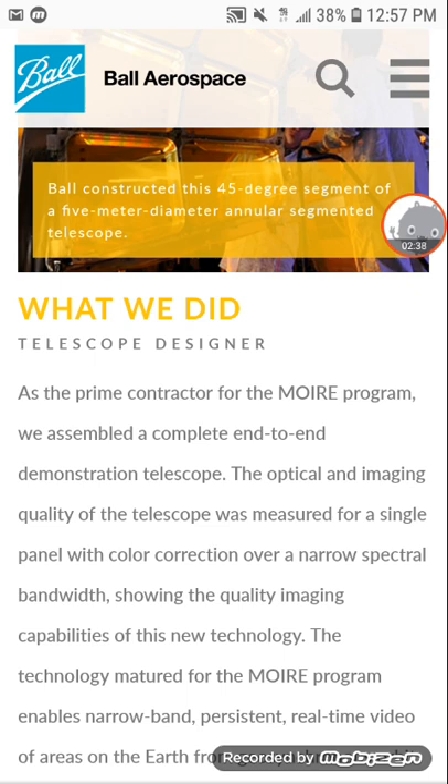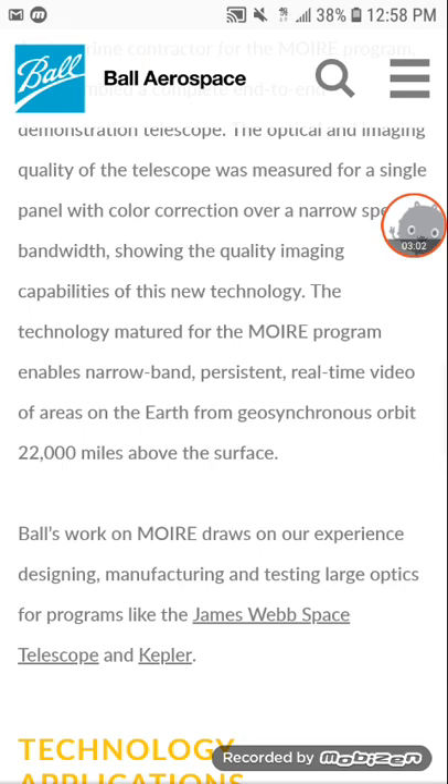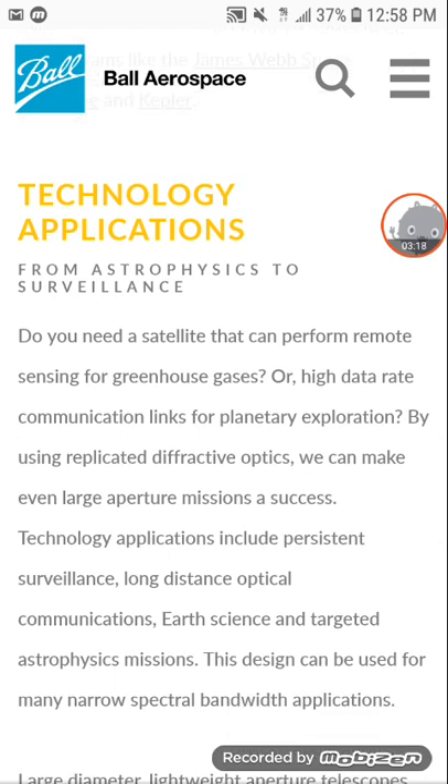As the prime contractor for the MOIRE program, we assembled a complete end-to-end demonstration telescope. The optical and imaging quality of the telescope was measured for a single panel with color correction over a narrow spectral bandwidth, showing the quality imaging capabilities of this new technology. The technology matured for MOIRE enables narrow-band persistent real-time video of areas on the earth from geosynchronous orbit — 22,000 miles above the surface.